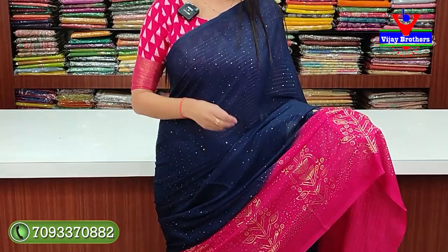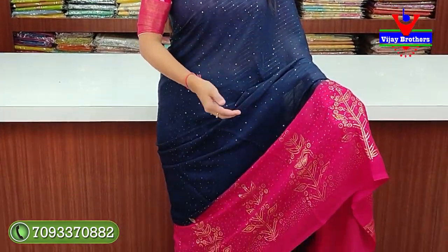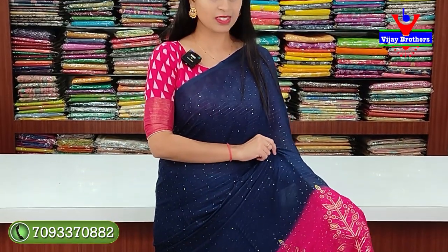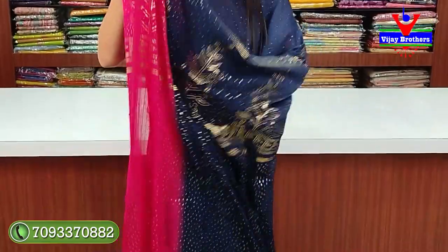First variety: sequence georgette. Showing a blue with pink color combination. This is a nice sequence georgette - on top there is no border, borderless style. From top to bottom, complete blue with sequence work. Self flow threads run throughout with sequence in between. The border at the bottom is a contrast pink border, about 15 to 20 inches, all done with sequence lines, and golden mica prints are also added.